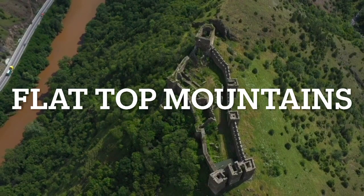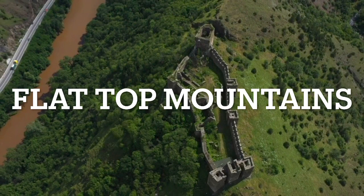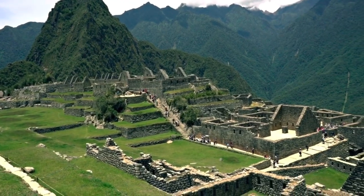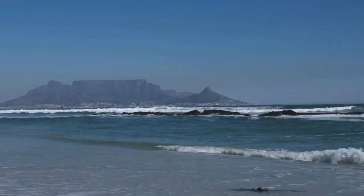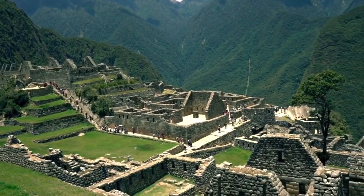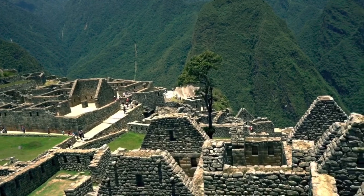The third type of location is mountains. Mountains are either already flat-topped or can be flat-topped, like Machu Picchu or maybe Table Mountain. The higher and less accessible, the better. So Machu Picchu is definitely one of the ones that I feel that the ancients had a hand in.